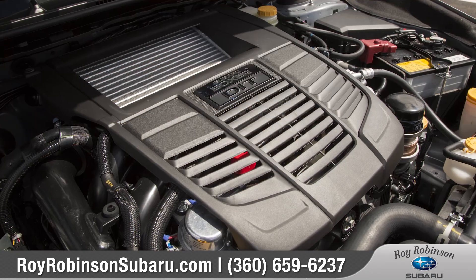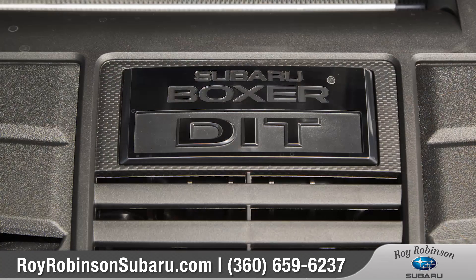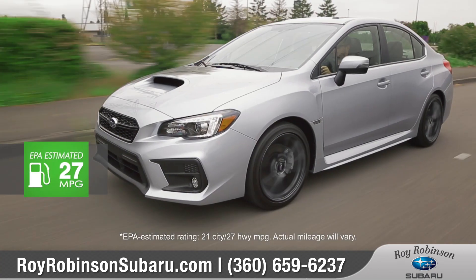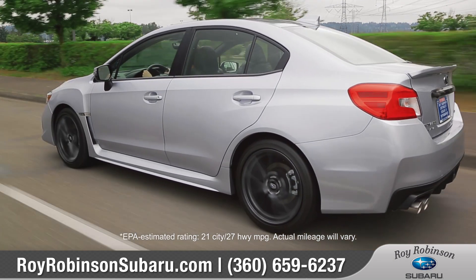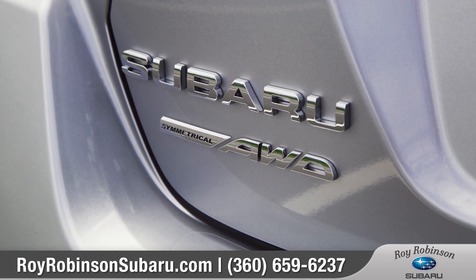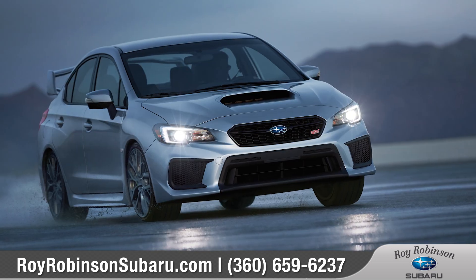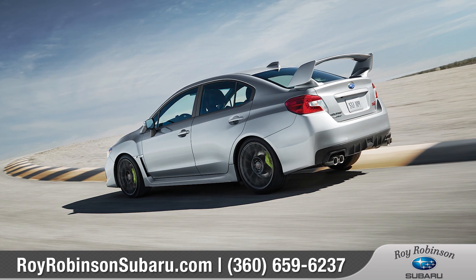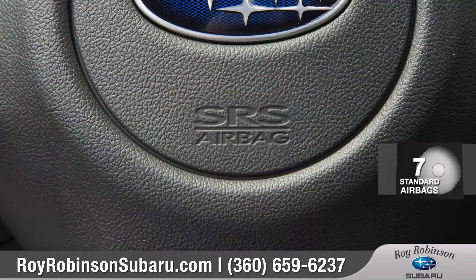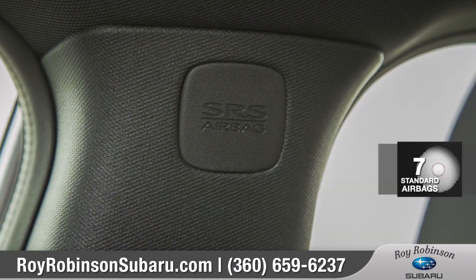The 268 horsepower direct injection turbocharged engine features a twin-scroll turbocharger for near-instant boost response and maximum power. In addition to standard Subaru symmetrical all-wheel drive, the WRX STI gives you 305 horsepower for intense acceleration.